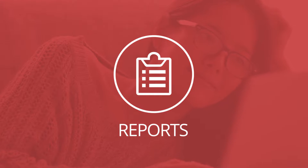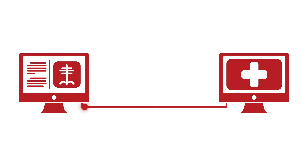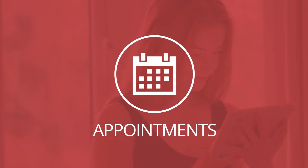After every exam, your radiologist reports their findings to your referring physician. Now you can review those reports yourself on your home computer or your mobile device to keep track of your condition and prognosis.